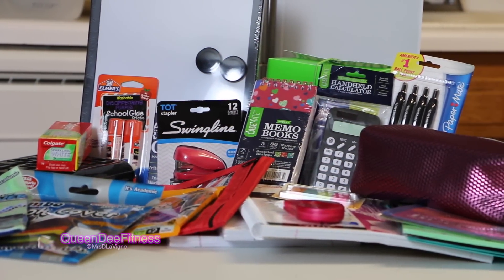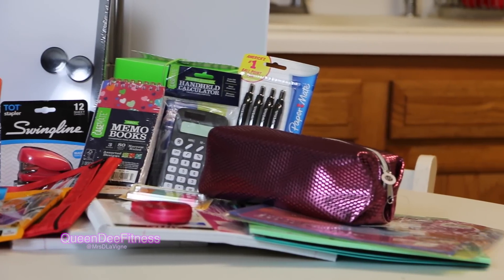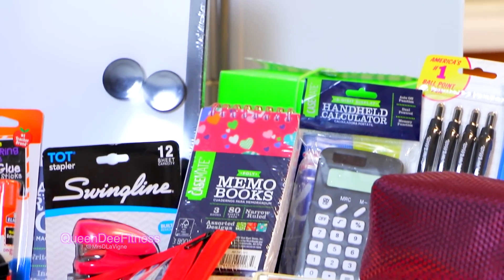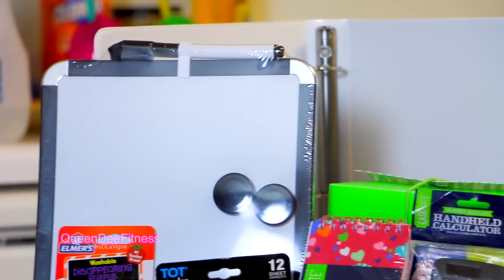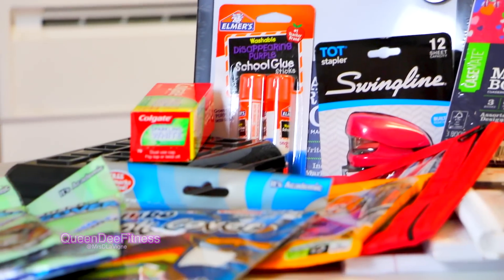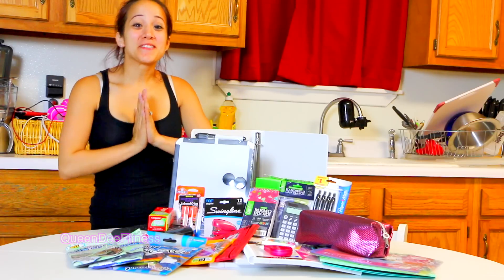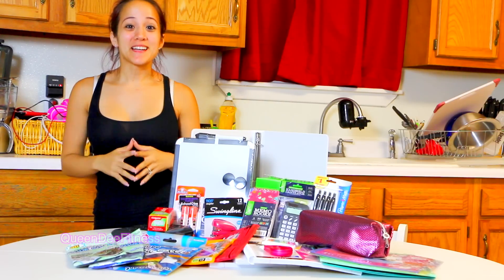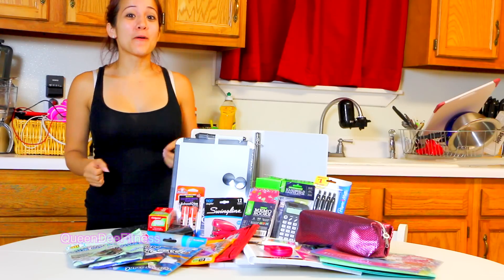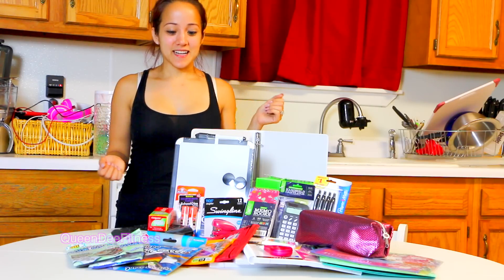This video is brought to you by B.I.C.E. Hey y'all, I'm almost to 50,000 subscribers and I'm so excited! Just to show my thanks and appreciation to you guys, I wanted to throw a back to school giveaway for you guys.